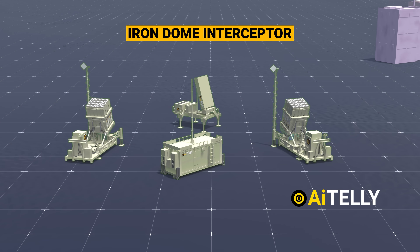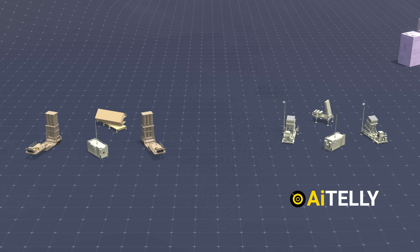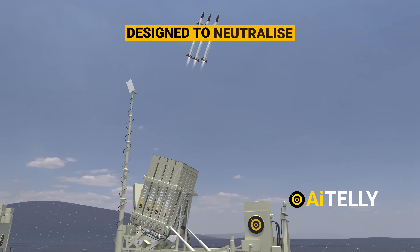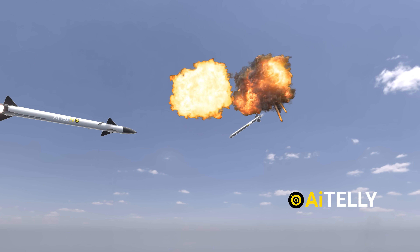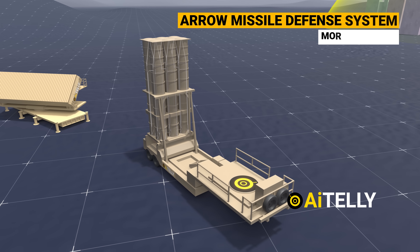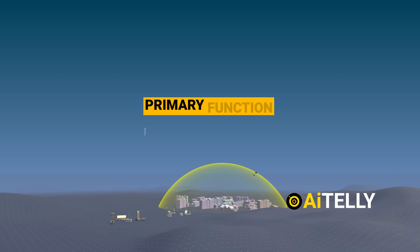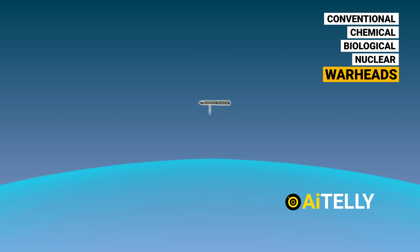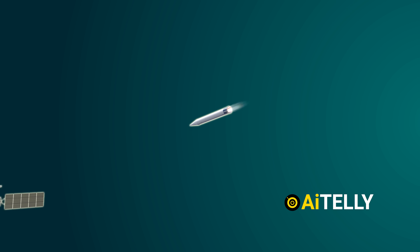What sets apart the Iron Dome interceptor from the Arrow Missile Defense System? They serve distinct purposes. The Iron Dome is relatively inexpensive, less complex, and primarily designed to neutralize artillery shells, unguided missiles, or inexpensive projectiles that pose a threat to civilian areas. On the other hand, the Arrow is considerably more advanced as an exo-atmospheric interceptor. Its primary function is to intercept ballistic missiles carrying conventional, chemical, biological, or even nuclear warheads, and it also possesses the capability to destroy satellites.